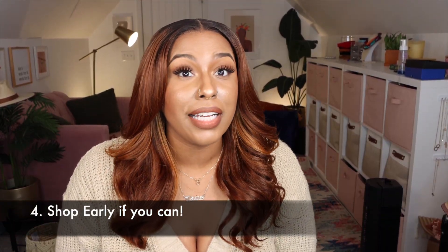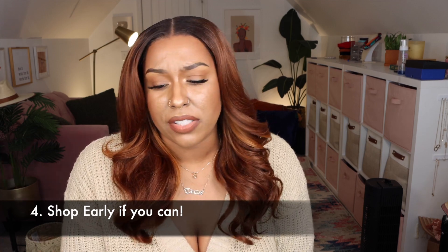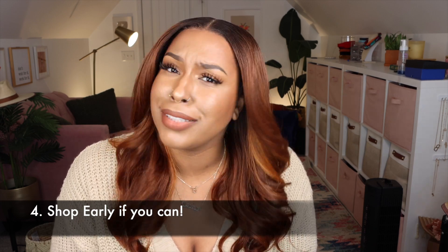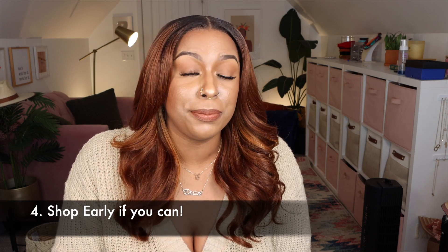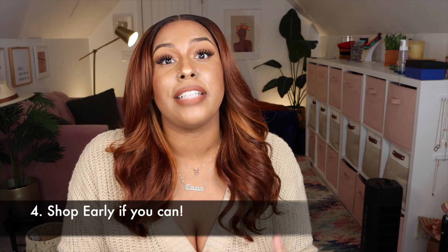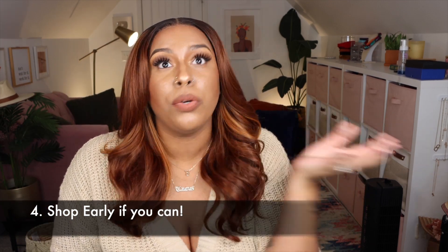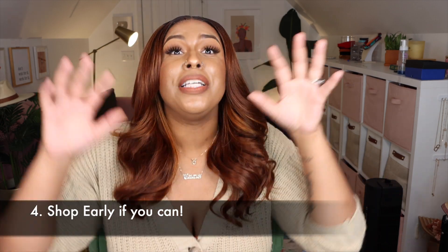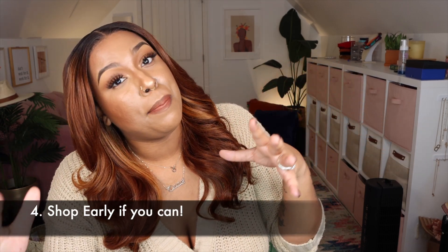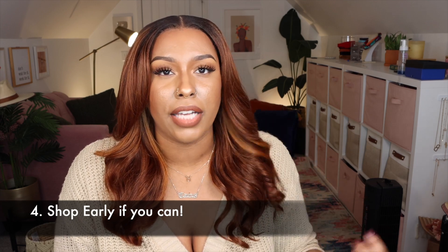Number four: shop early, or at least earlier. I know people have opinions about decorating before Halloween or before Thanksgiving, but let people decorate when they want — it's their house. I'd definitely recommend shopping for new Christmas decor earlier because in 2020 I was looking for a specific tree topper from Target and it was sold out for the rest of the season. After Thanksgiving all the good stuff is gone, so shop end of October through mid-November.